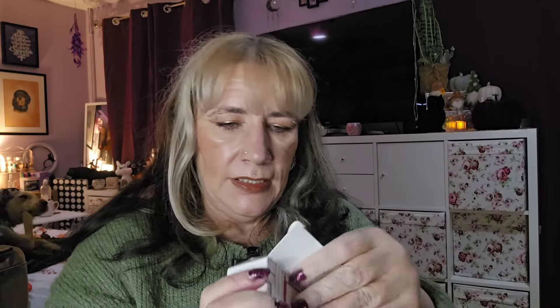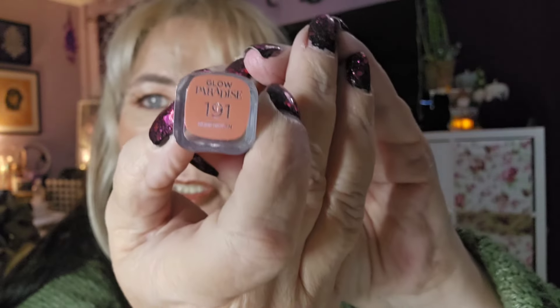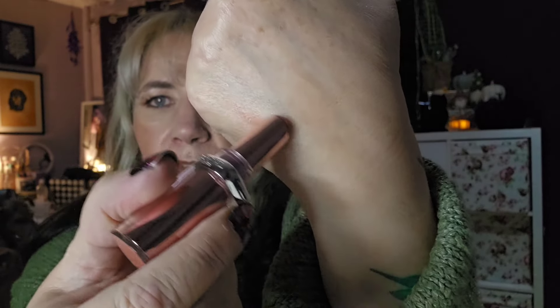Day number three is a smaller one. What have we got in here? Oh, we've got a lipstick in the shade — Glow Paradise, shade 191. I'm going to open it because I'm keeping it, it looks really nice. Let's have a swatch. Oh, that's a really nice color — it feels more like a balm than a lipstick, but it's really nice. I like that color. That's day number three.